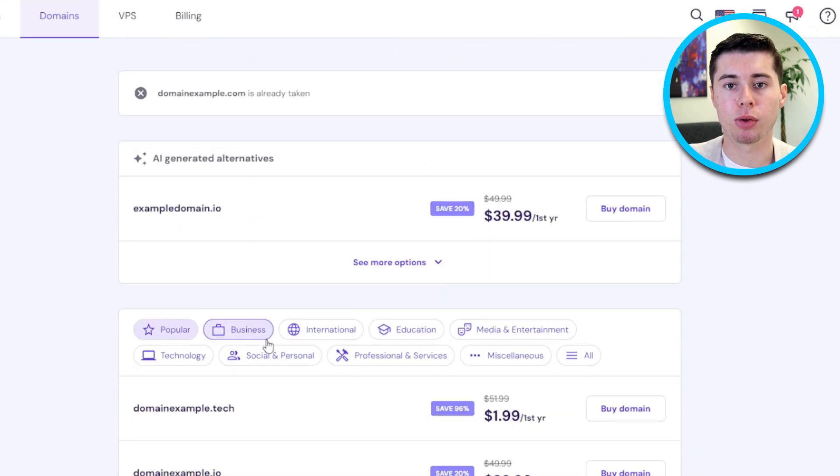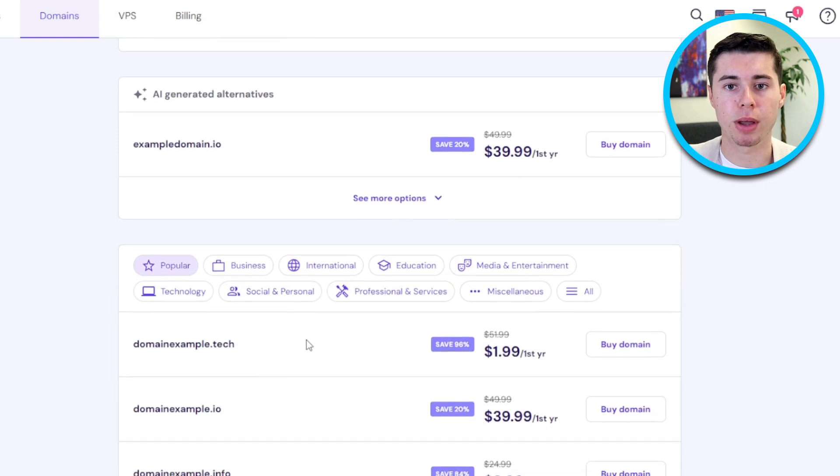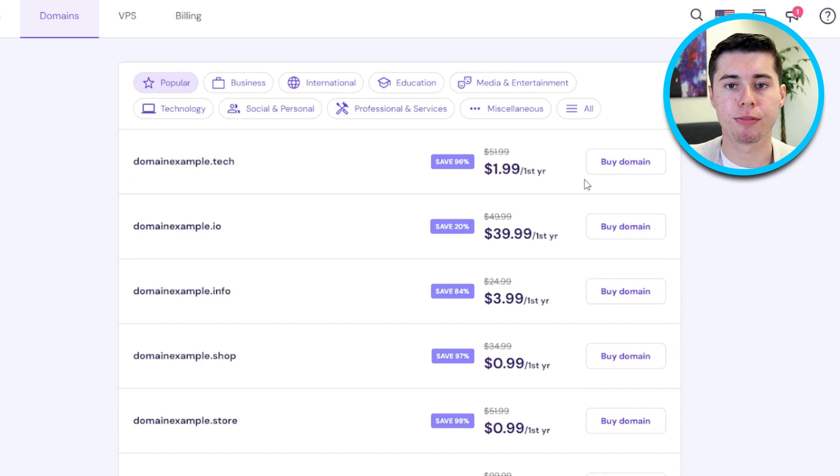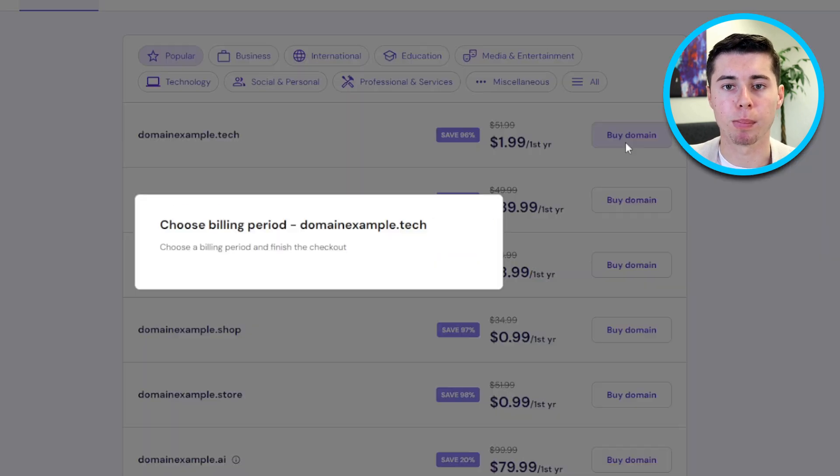Scroll down to view the available domain extensions. Depending on the domain you want, there may be various options that show up. This mainly depends on if it's an available domain. Choose the one you want and then proceed by clicking on Buy Domain.